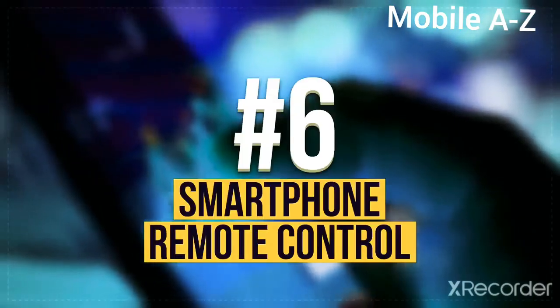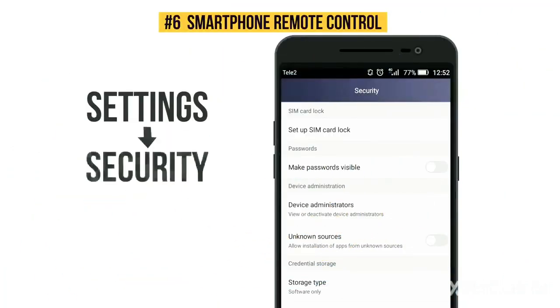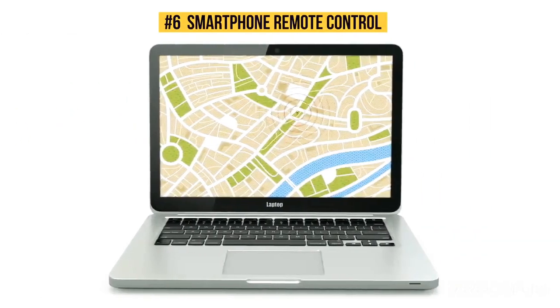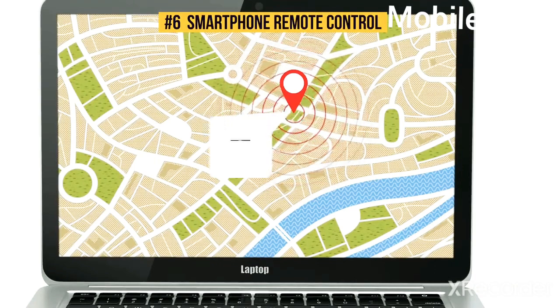Number 6: Smartphone Remote Control. Just go to Settings, then Security, then Device Administrators, and check the boxes next to Android Device Manager — remotely locate this device, and allow remote lock and erase. Now, if you lose your smartphone, you can locate it and block it without losing your data via a special website. Well, that's pretty cool.